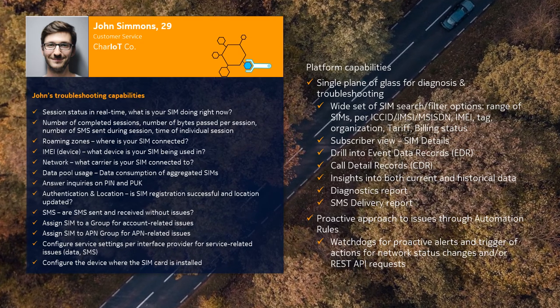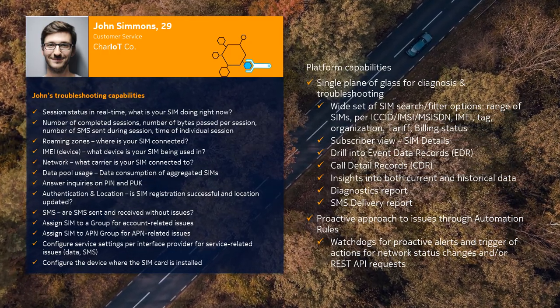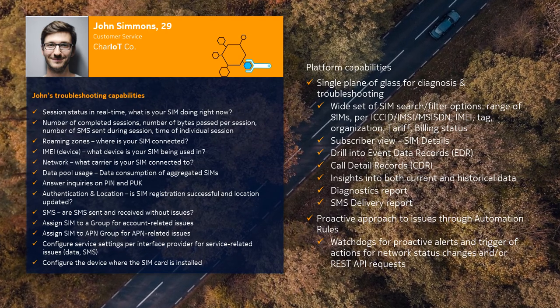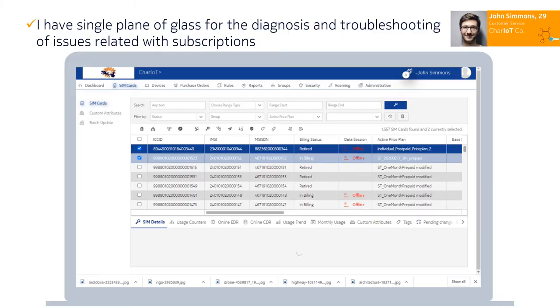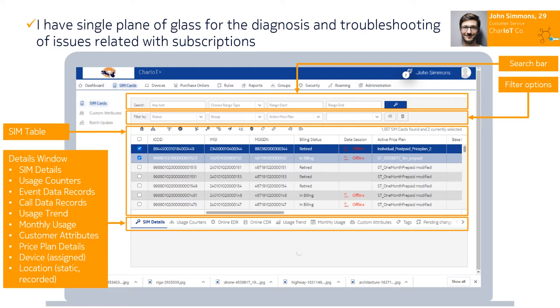I can use the subscriber view or SIM details, drilling into event data records (EDR) and call detail records (CDR), with insights into both current and historical data, the diagnostics report, and the SMS delivery report. I can also set watchdogs for proactive alerts and trigger actions for network status changes or REST API requests. Having a single pane of glass that allows me to diagnose and troubleshoot issues quickly and on first call is one of my KPIs. Using wide-ranging search and filter options such as billing status, organization, price plan, or tags, I can quickly locate SIMs with issues. Each SIM comes with all the subscription-related information that empowers me to pinpoint problems and get a better handle on the reliability and quality of connectivity services. The SIM details help me answer questions such as: has a device been in a data session, what is the network status and the APN assigned, and I can also find the PIN and PUK.